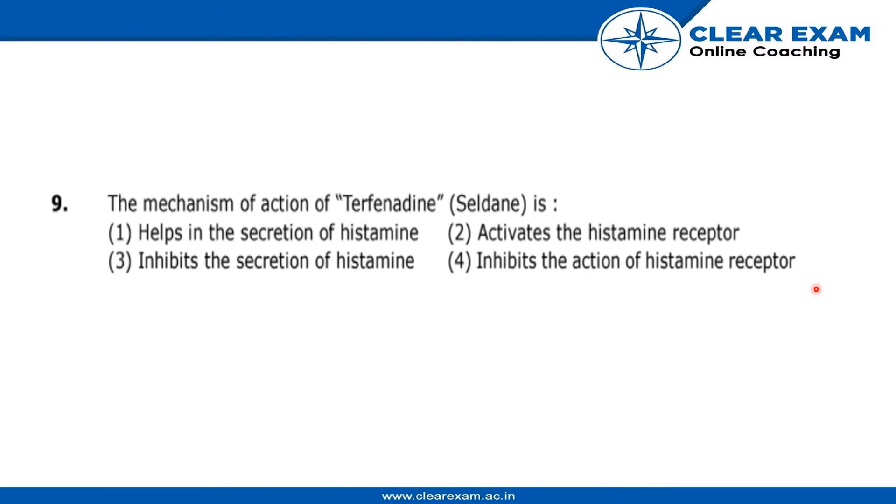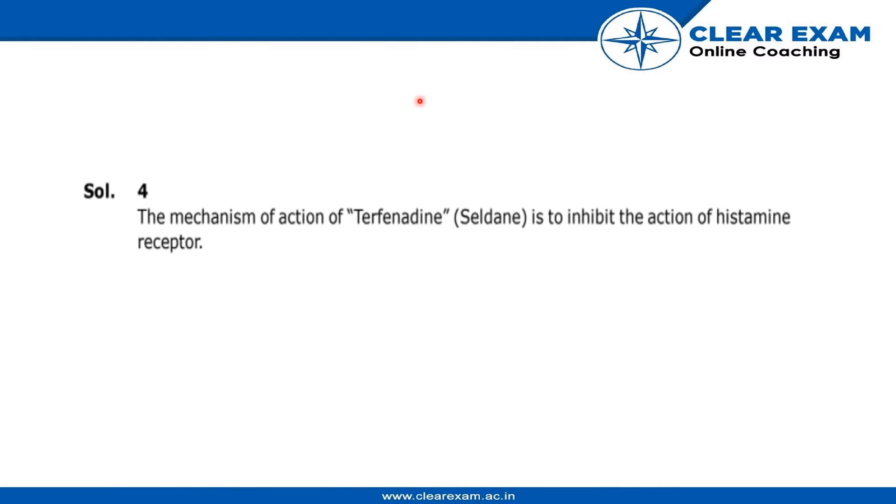Seldane is an antihistamine drug — it inhibits the action of the histamine receptor. Terfenadine competes with histamine for binding at H1 receptor sites in the GI tract, uterus, large blood vessels, and bronchial muscles.